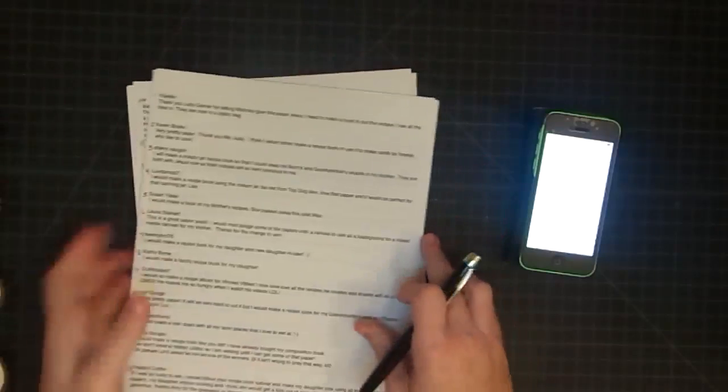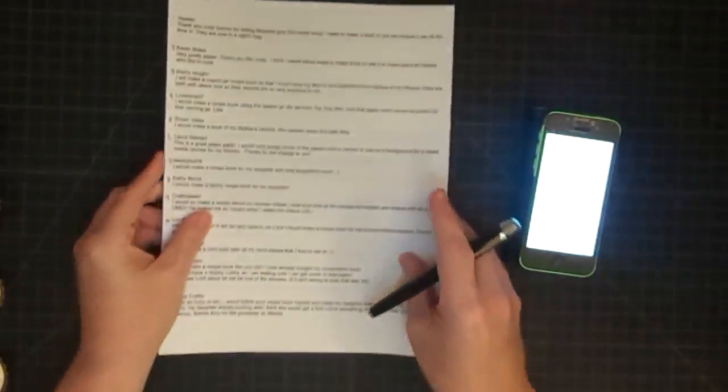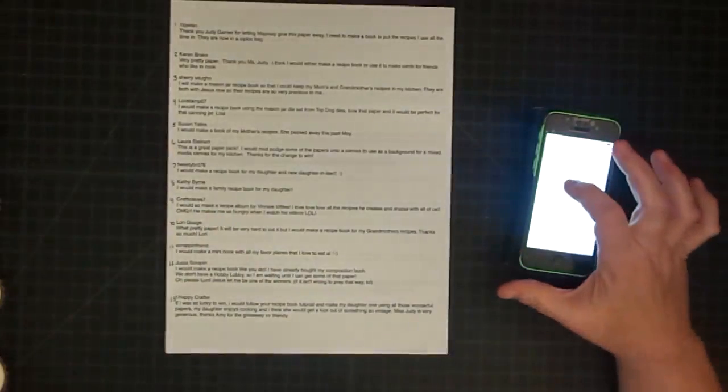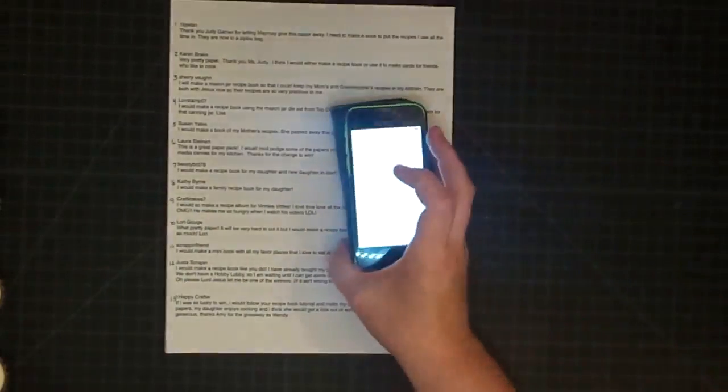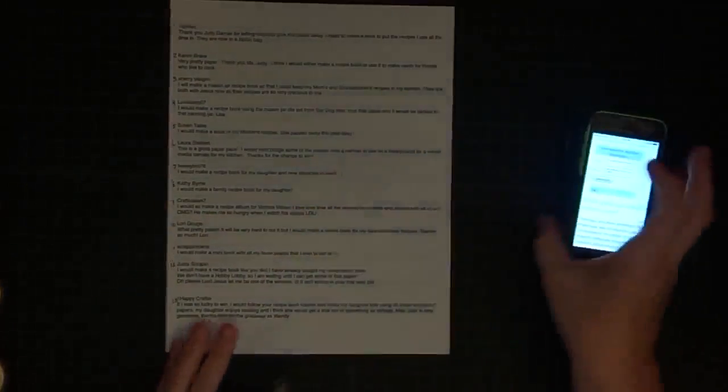Now I'm going to stack these back up and we're going to pull for the second one. I'm going to generate one more time — let me make sure you guys can see this. Generate. And the number is number 146.